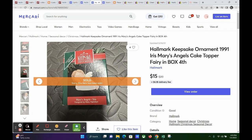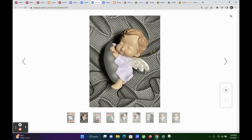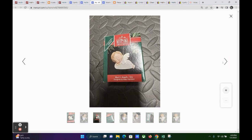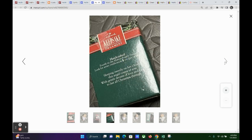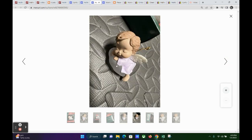The next one is a Hallmark ornament — a baby angel. Look at that sweet little face! This one sold for $15, so my profit was $11.42. This is from a collector series by Mary Hamilton called Mary's Angels, and this one is named Iris. She is just the cutest thing.